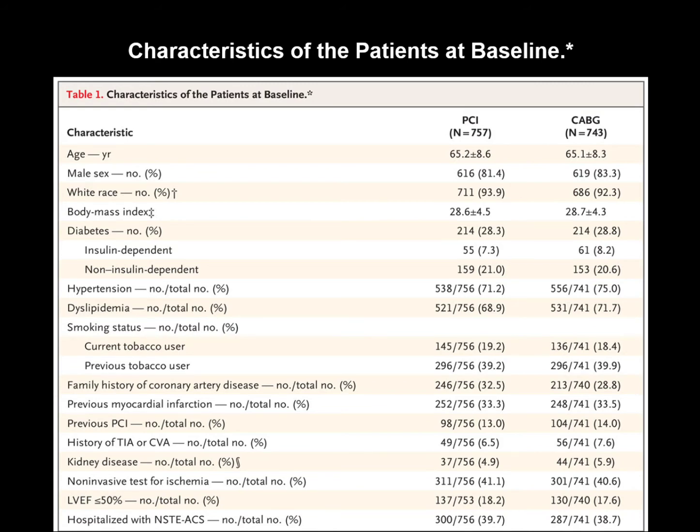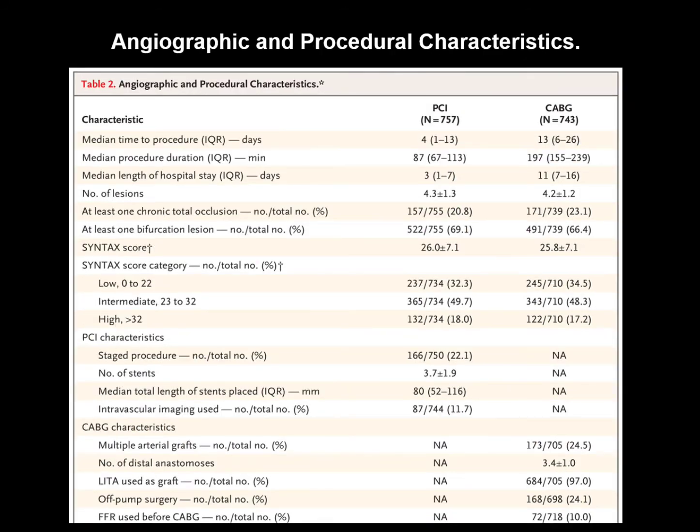Less than 10% of patients had a history of CVA or stroke. Around 20% had LVEF less than 50%. Approximately 39% presented with a history of acute coronary syndrome, and approximately 13% had a history of previous PCI.